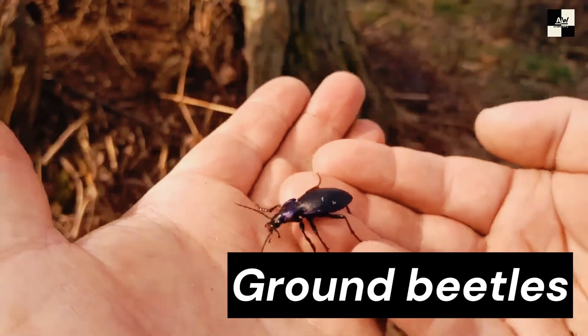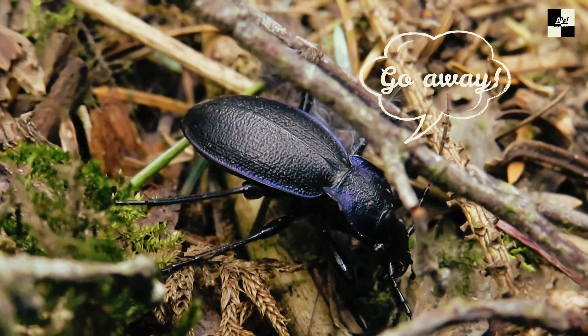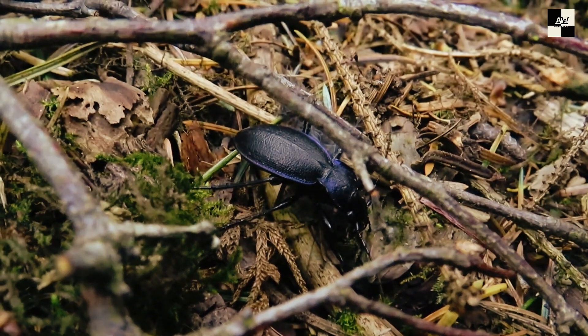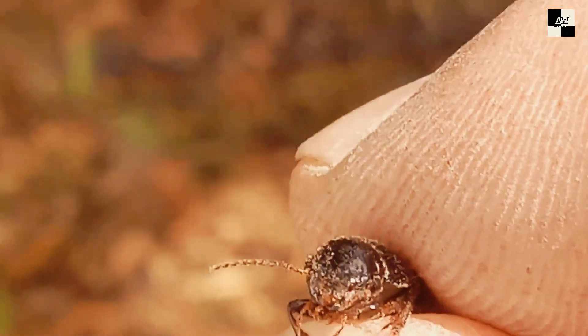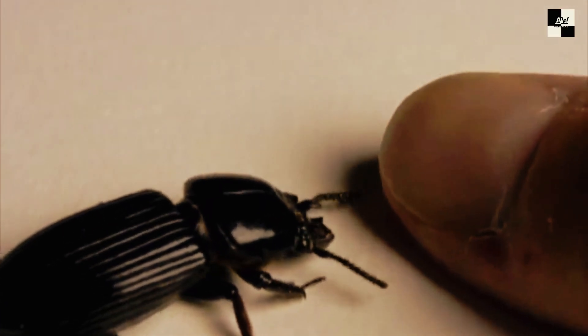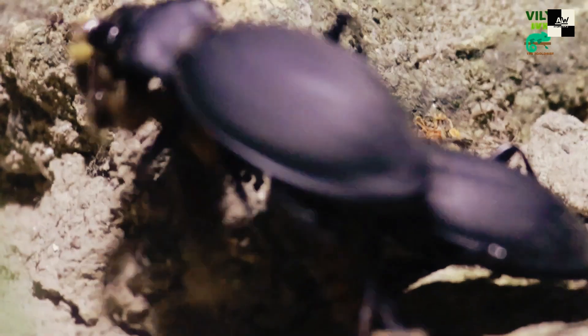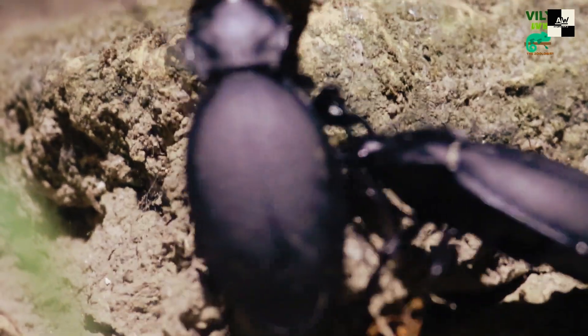Number 8: Ground Beetles. Ground beetles are a diverse bunch, with over 40,000 species known to science. They come in all shapes and sizes, from tiny terrors just a millimeter long to giants that can reach over two inches. Most ground beetles are typically fast-moving predators, equipped with powerful jaws for munching on smaller insects, worms, and even slugs. They're basically nature's pest control — by chowing down on garden nasties, ground beetles can help keep your precious plants healthy and happy. Some species even specialize in hunting other beetles, making them like the Batman of the bug world.